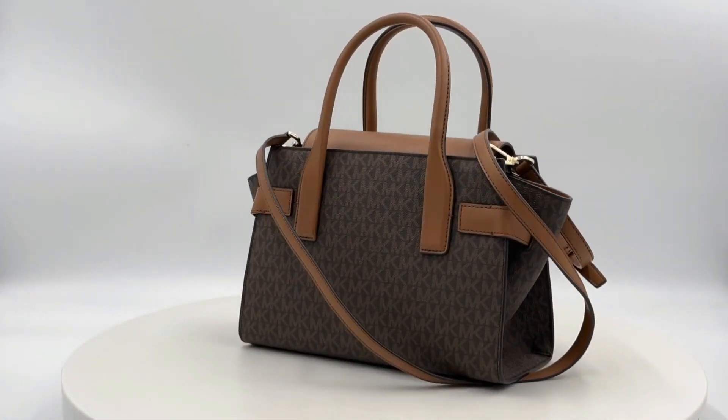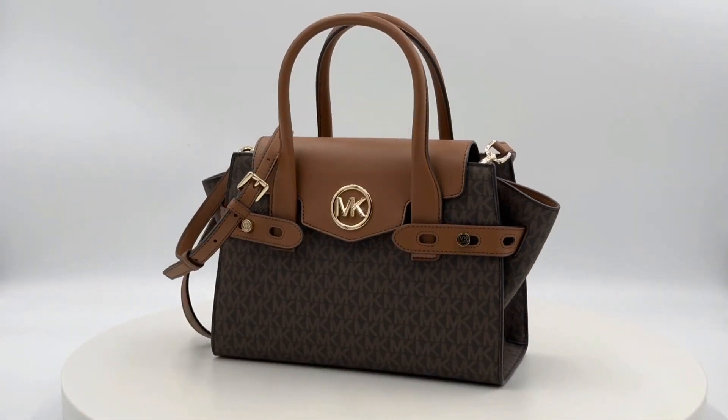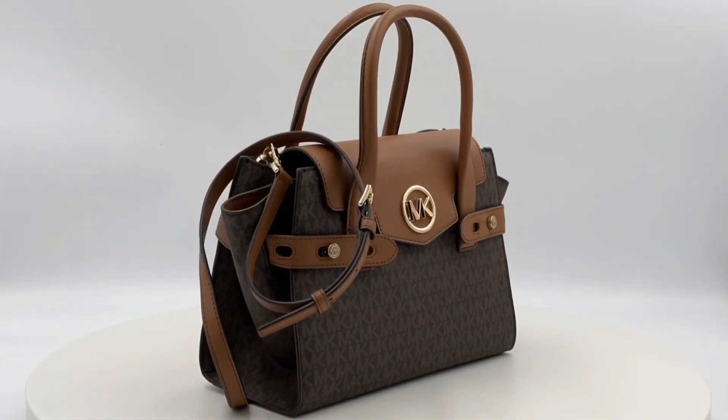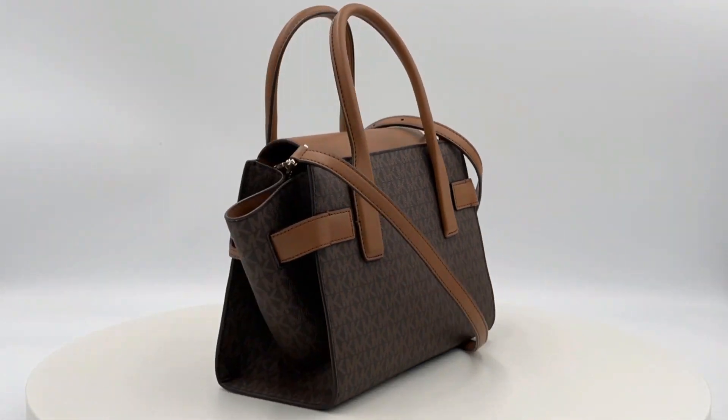Crafted in a sophisticated blend of logo print twill and leather, this compact version is adorned with our distinctive logo charm, adding an element of looks versatility. The belted side gussets are adjustable, allowing you to customize the bag to your liking.